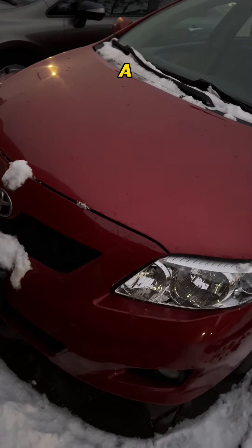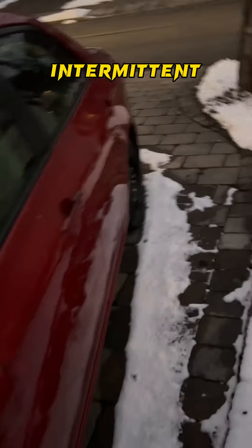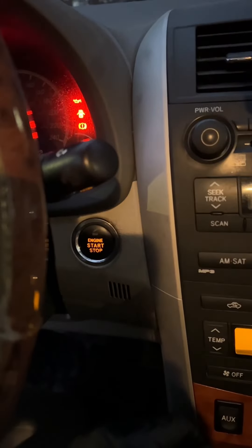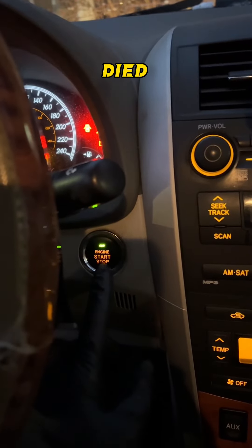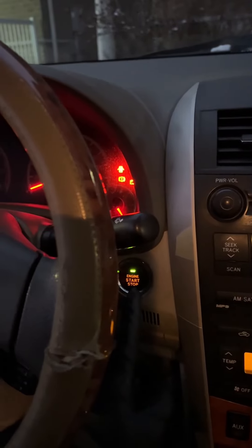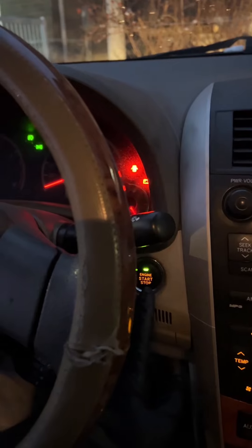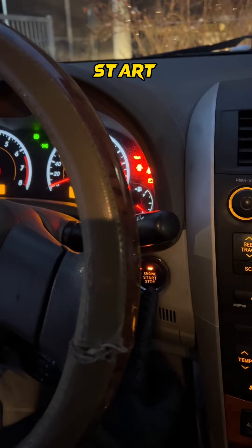Today we are working on a car that came in with intermittent no start — meaning the car won't start sometimes. It ran for a few seconds and then it died. I tried again, and now it's officially a no start.